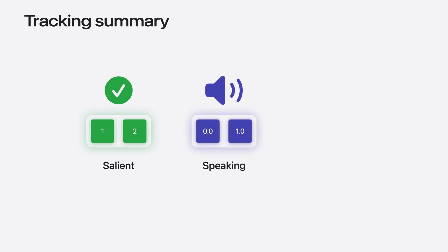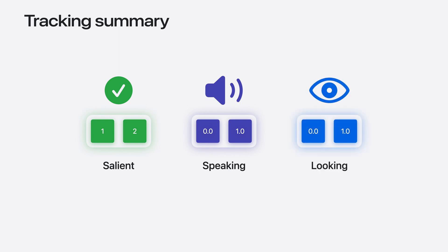The speaking confidence is the likelihood score of the person speaking — a confidence score of 0 indicates not speaking and a score of 1 indicates speaking. Similarly, looking at camera confidence is the likelihood score of the person looking directly at the camera. Now let us see how you can use these parameters in your app to create customized tracking features.